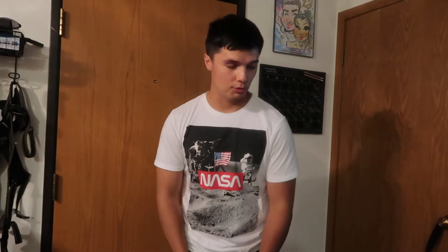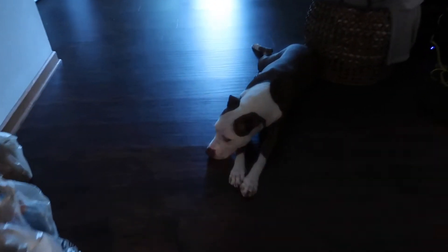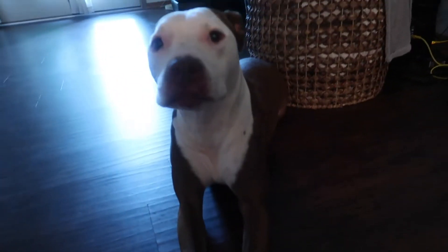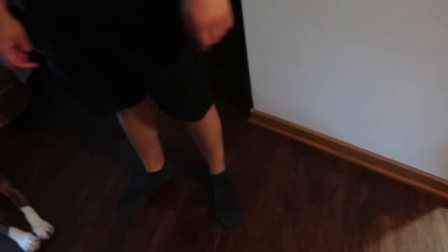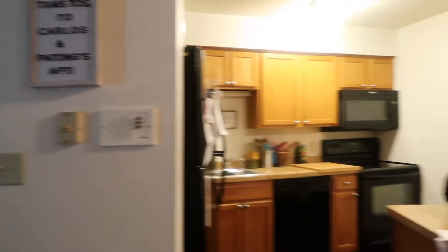My biggest thing about the apartment was the floors — hardwood floors are just easier to pick up pet hair and easier to clean up accidents. After the kitchen, you've got the hallway to our bedrooms and bathrooms, and then the living room.